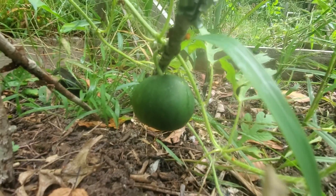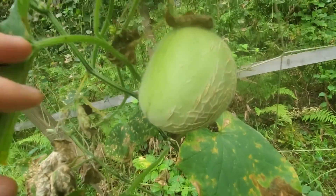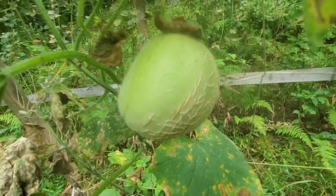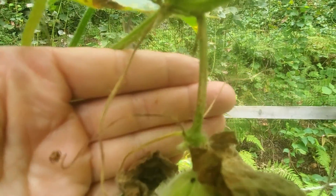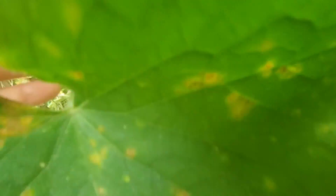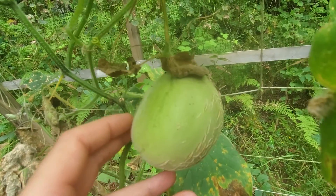Take a look at this — it's a cantaloupe. What I should have done was put it in a net and made a hammock, but I didn't. You can see right here the stalk has gotten a little woody, meaning this melon probably isn't getting any more nutrients — it's probably the end of it.